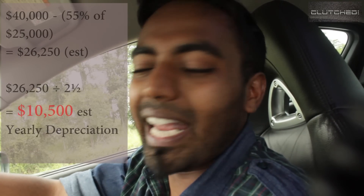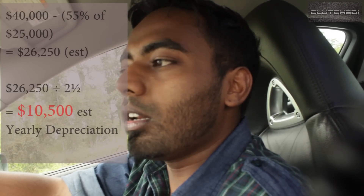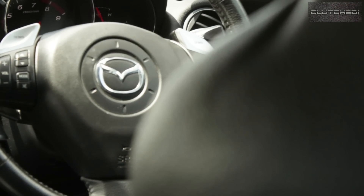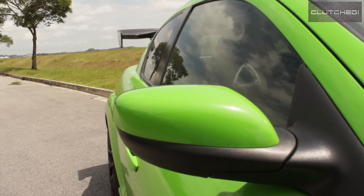You get about $26,000. Because the COE only has two and a half years left, $26,000 divided by 2.5 years gives you $10,500 — that is roughly the depreciation of a Mazda RX-8 automatic. And thanks to the 1.3-litre engine, the road tax will only cost you $572 a year.